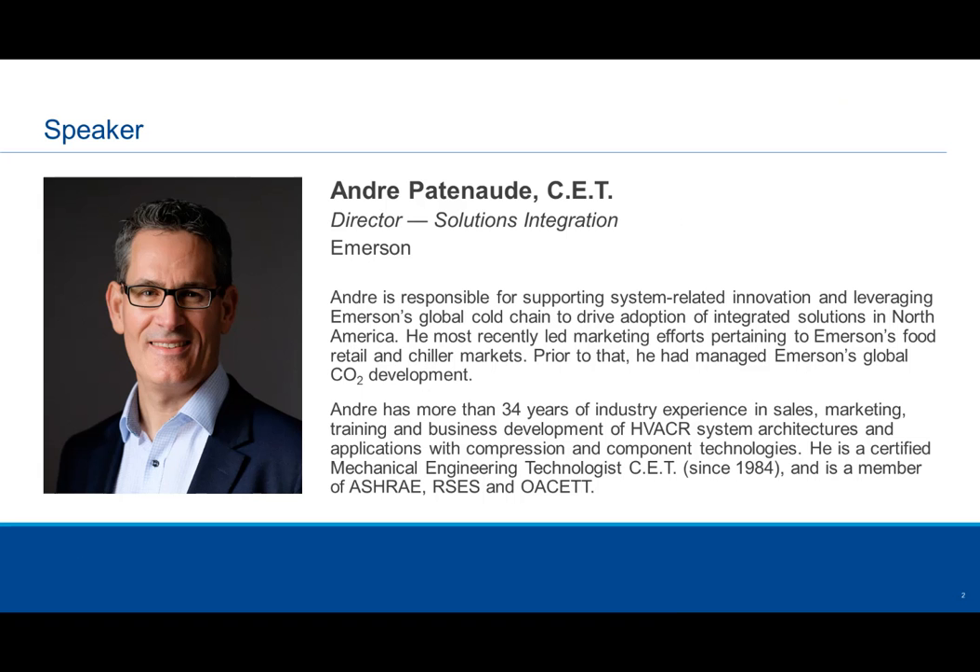Discussing today's topic will be Andre Patnode. Andre is our Director of Solutions Integration and is responsible for supporting system-related innovation and leveraging Emerson's global cold chain to drive adoption of integrated solutions in North America. He was most recently responsible for food retail marketing growth strategy and has been involved in Emerson's global CO2 development. Andre has more than 35 years of industry experience in sales, marketing, training, and business development of HVACR systems, architectures, and applications with compression and component technologies. The webinar will now begin.